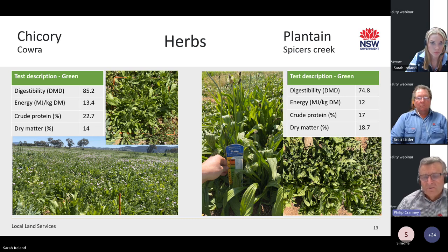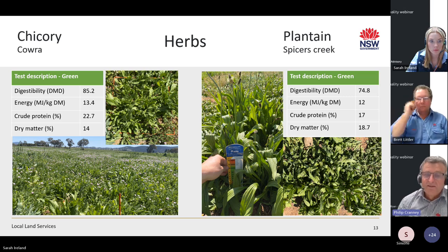The plantain at Spicers Creek at the Central West Local Land Services trial site showed excellent crude protein, though ME was a little bit down. The tonic plantain plays a different role to lucerne and has really good winter activity compared to chicory being more summer active. The lower ME could be related to management — the more you let plantain get up in height, the more stem is in there and energy and digestibility will drop. But it is still very good feed at 75% digestibility.